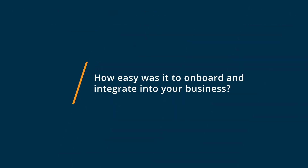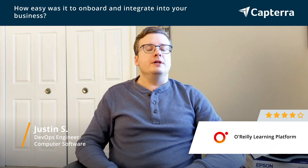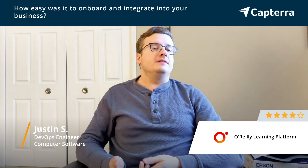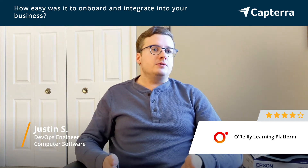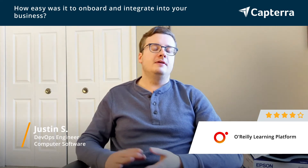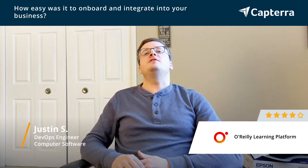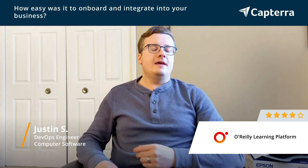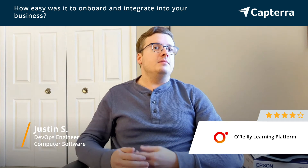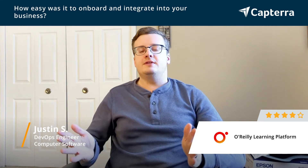Getting started with O'Reilly was pretty simple. They have a great search feature, and you can put in a topic like AWS or Linux, and you can see the different types of content they have — not just books, but also video series and talks that are coming up. You can also search for specific technical questions, like how do I write a for loop in Python, and O'Reilly's search is smart enough to know where to look for that, not only in books but also in videos.